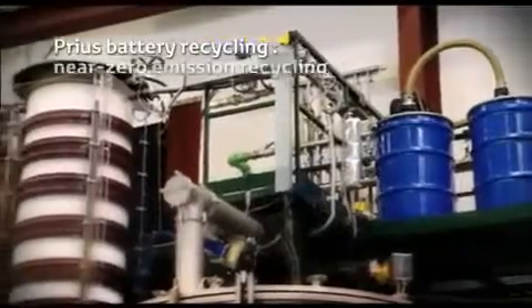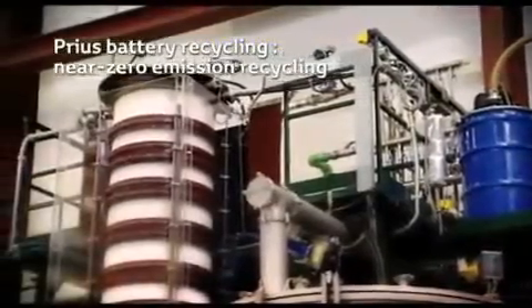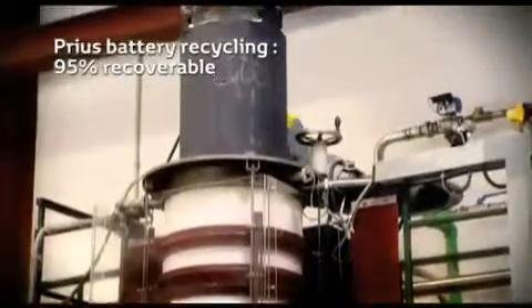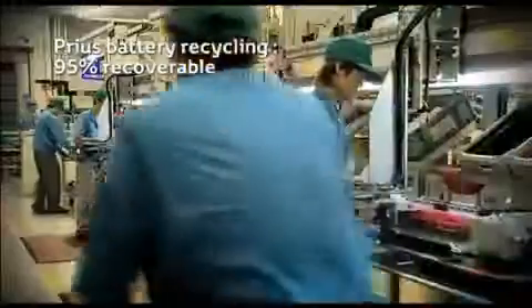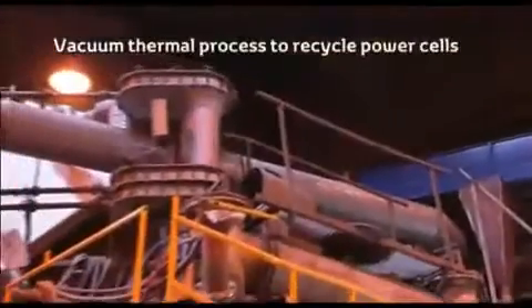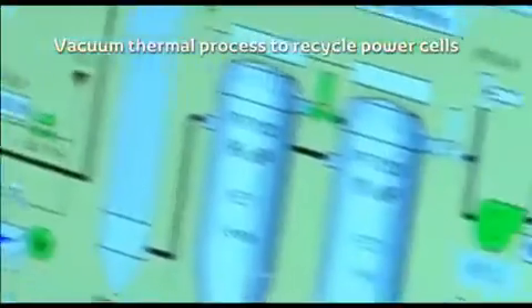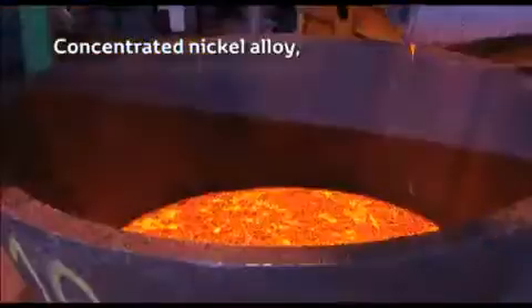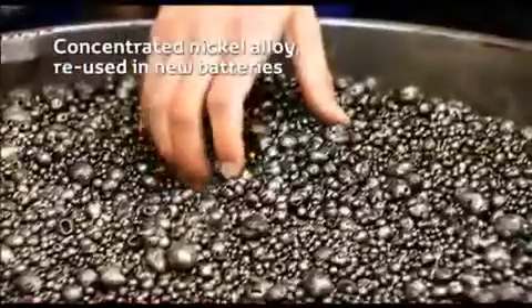An innovative near-zero emission recycling process also ensures that 95% of the Prius high-voltage battery components are successfully recovered for reuse. The battery case, wires, and electronic parts are all reused in steel and electronic component manufacturing. The power cells are recycled using an energy-efficient induction-based vacuum thermal process. The remaining highly concentrated nickel alloy is reused as a raw material in new battery production.